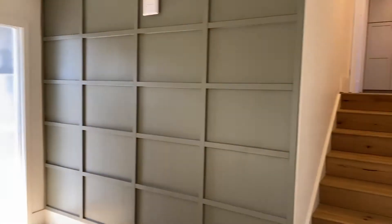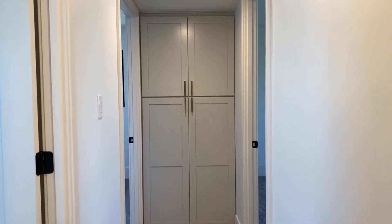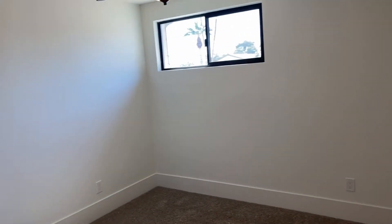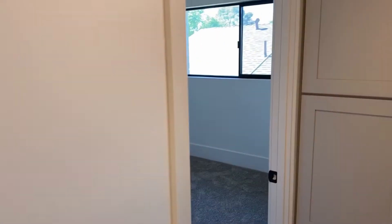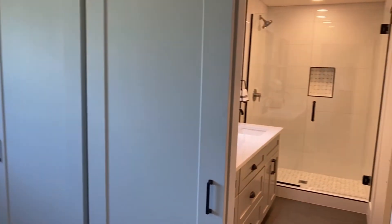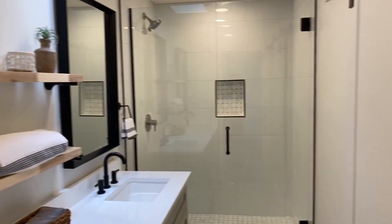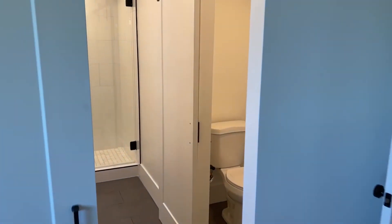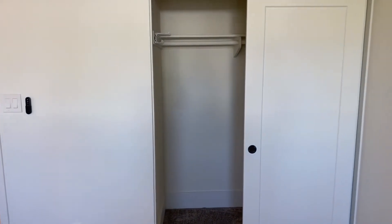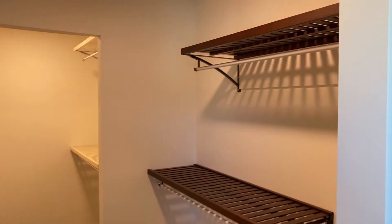All right, so let's check out the upstairs. You have three bedrooms up here, including the master — the first bedroom, second bedroom, and the master. The bathroom is to die for. And then it has a closet here, which is great. But what we're really excited about is this closet right here — it's pretty much two separate rooms.